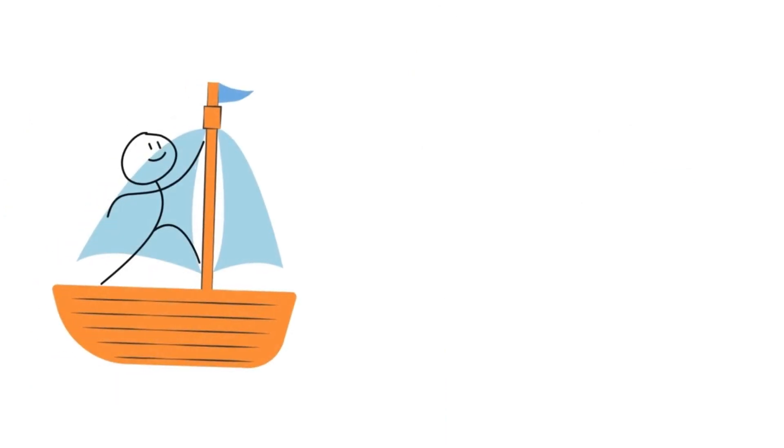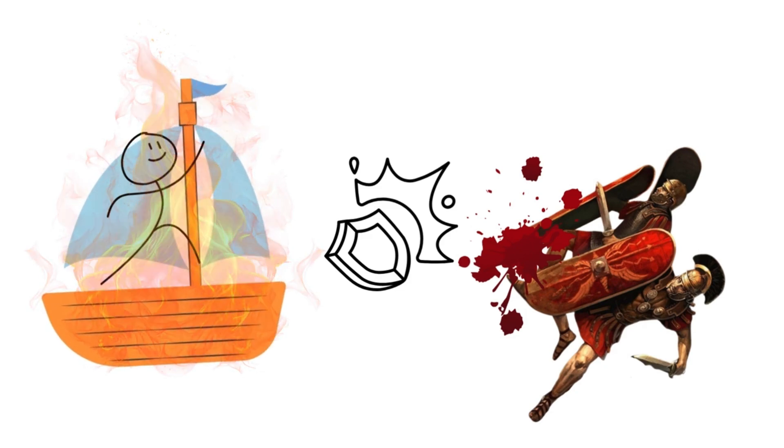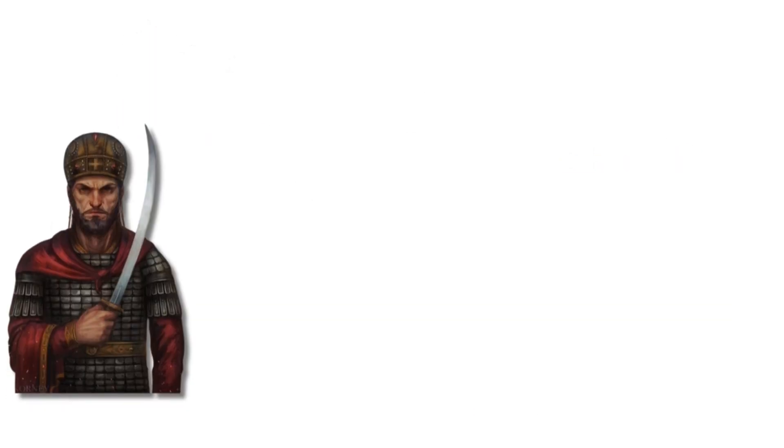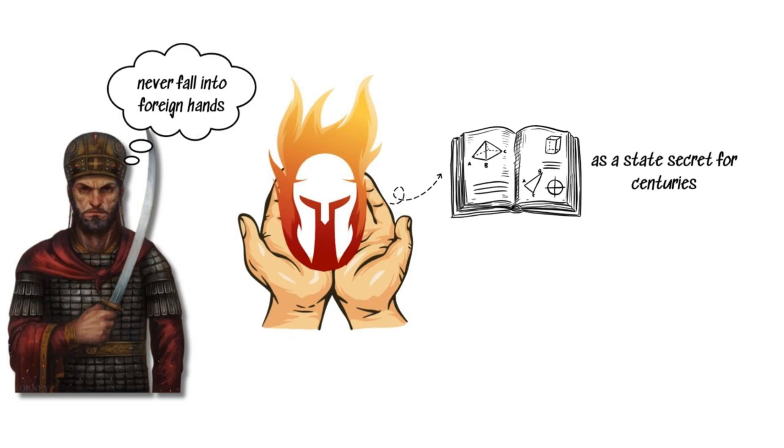Picture yourself on a ship trying to take down the Romans, only to be hit by a fire that gets angrier when you splash water on it. Terrifying, right? Emperor Romanos II of Constantinople valued Greek Fire so much that he decreed it must never fall into foreign hands, preserving its formula as a state secret for centuries.